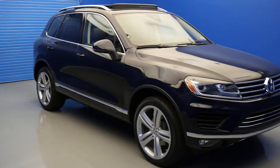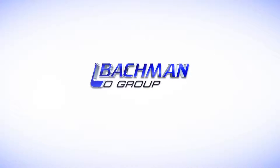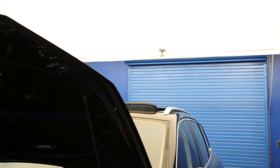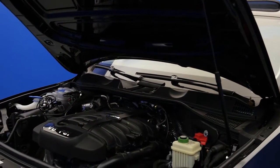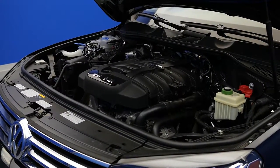In this video, we'll be taking a look at the new 2017 Volkswagen Touareg. The 2017 Touareg sports a push to start 3.6L V6 FSI engine which provides 23 MPG highway and 17 MPG city.